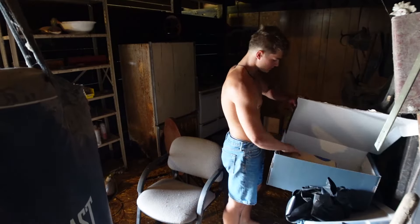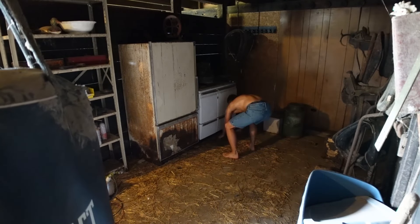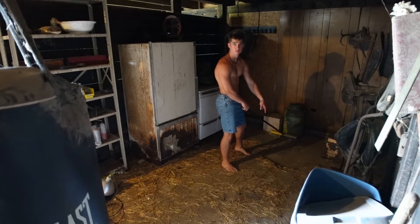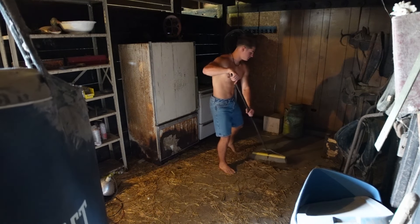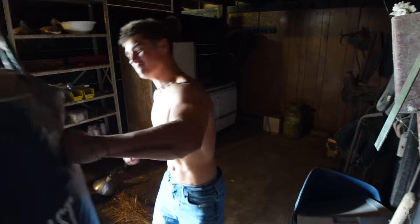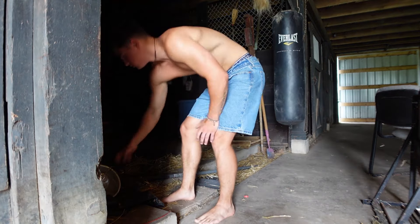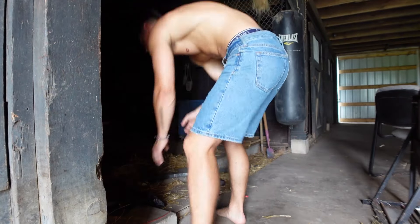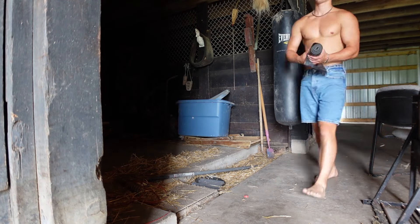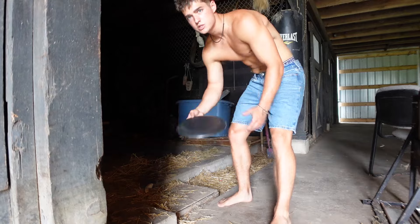That is literal poop right there, so I really should be wearing shoes. Once more sweep and we're done. We really need some light in here — I just don't think there's any power.